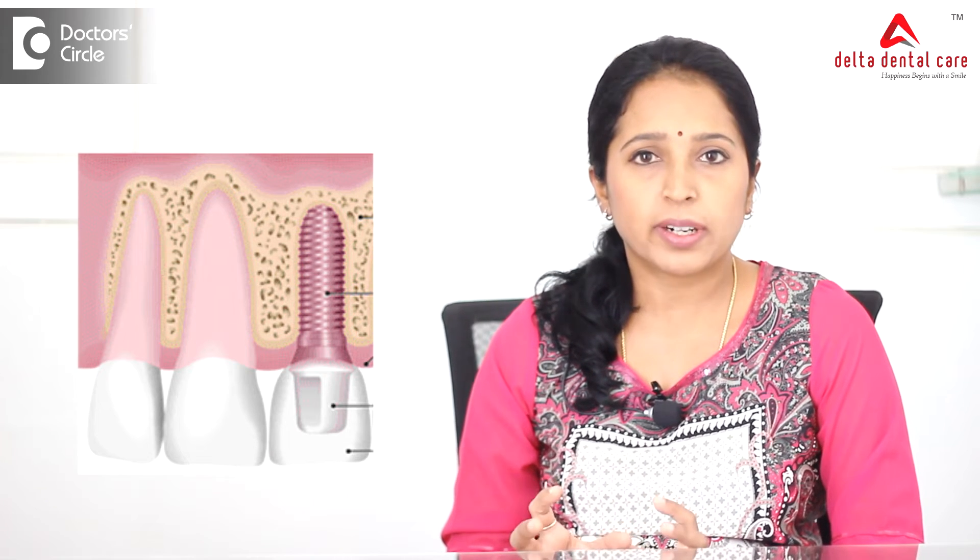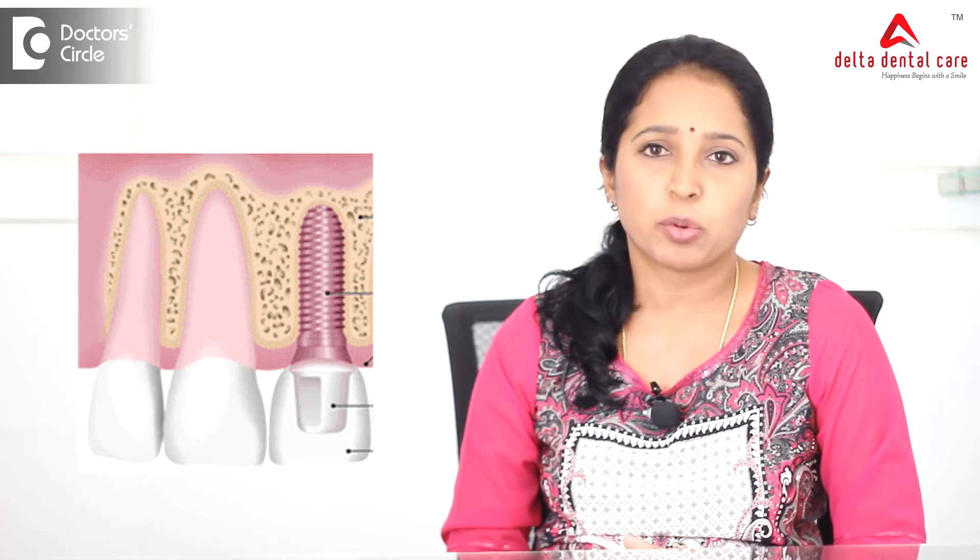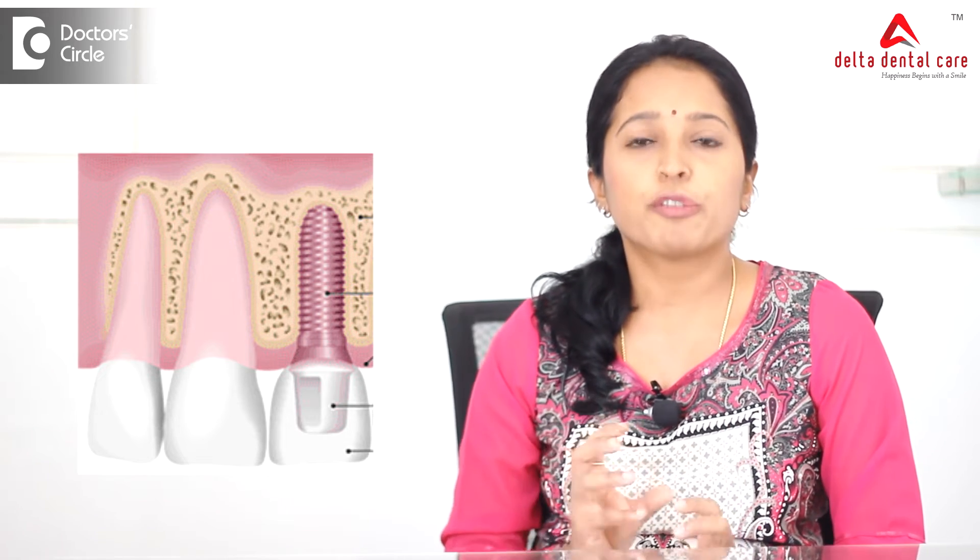But in some cases, it depends upon the availability of the jaw bone — how much thickness, width, and density of the bone — and the type of prosthesis, whether you want a fixed prosthesis or a removable prosthesis like a removable denture or a fixed denture. That dictates the number of implants to be placed. So in the ideal situation, we place at least one implant to replace two missing natural teeth.